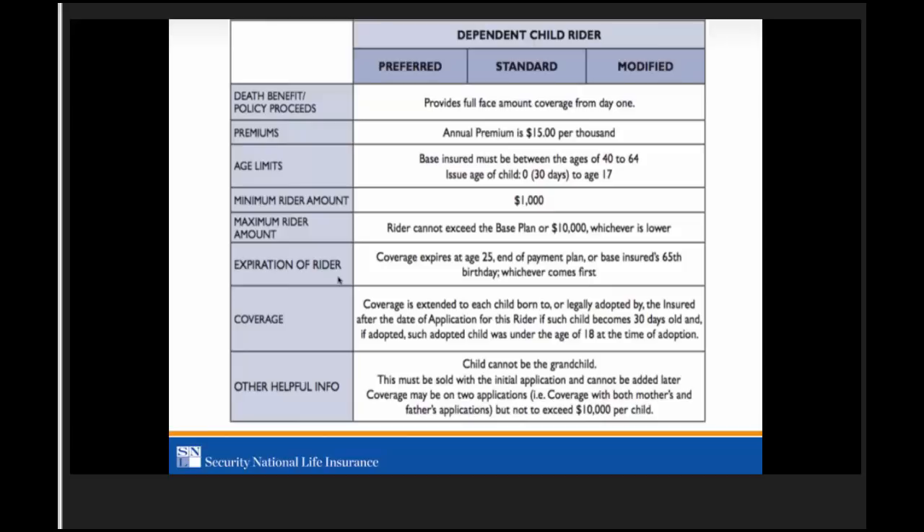Coverage on the child rider expires at age 25, end of the payment plan, or the base insured's 65th birthday — whichever comes first. Children covered are those between 30 days and age 17 at the time of application. We do not cover grandchildren unless the grandparent has legal custody with documentation. Any newborn child once they reach 30 days, or anyone legally adopted, will be added automatically.